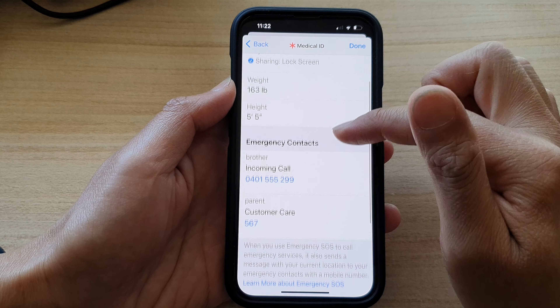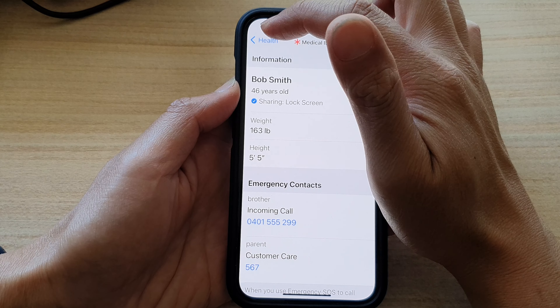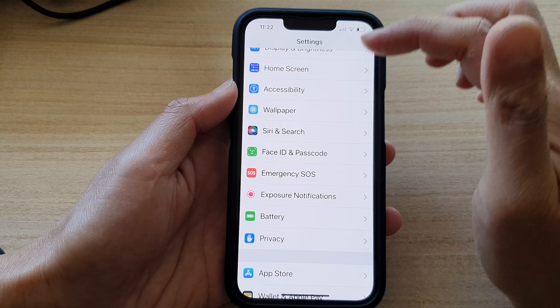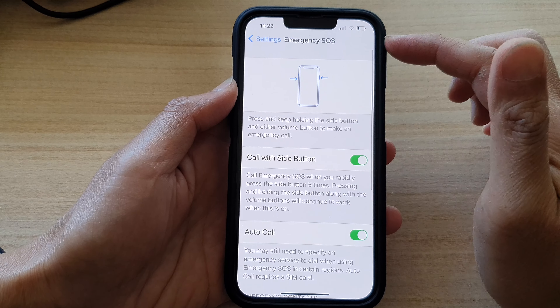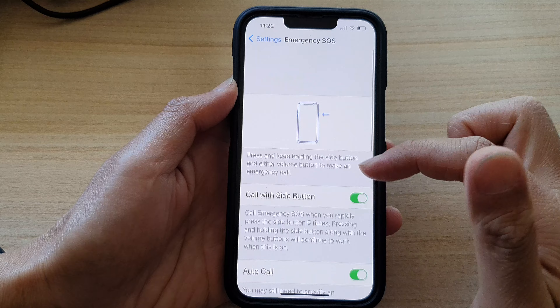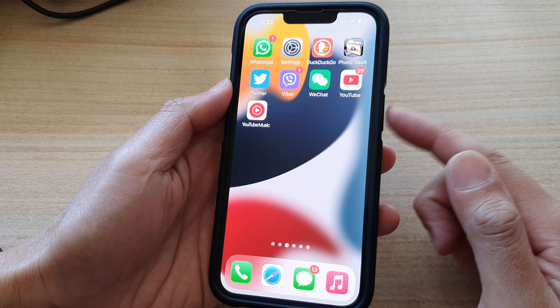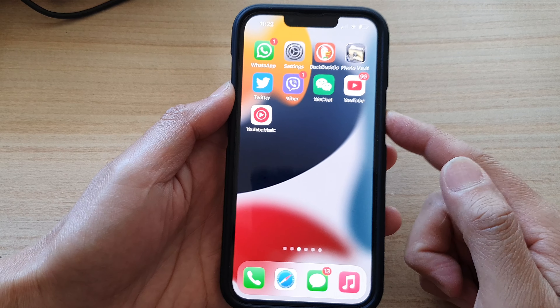Tap on Next, then go down and review, and then tap Done. Go back to Health, then back to Settings. In Emergency SOS, you can now see it shows your emergency contacts. To quickly make the call, simply press the side button five times — one, two, three, four, five — and it will start to make the call.